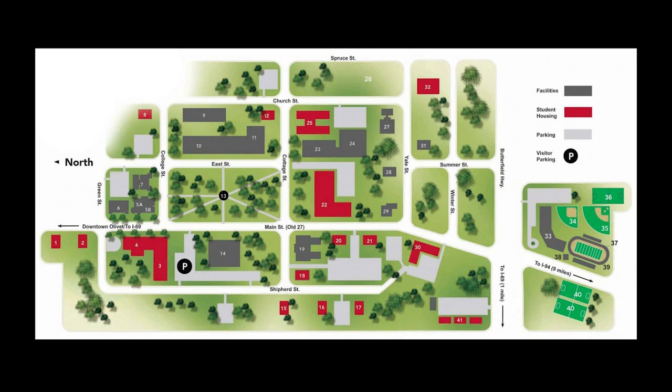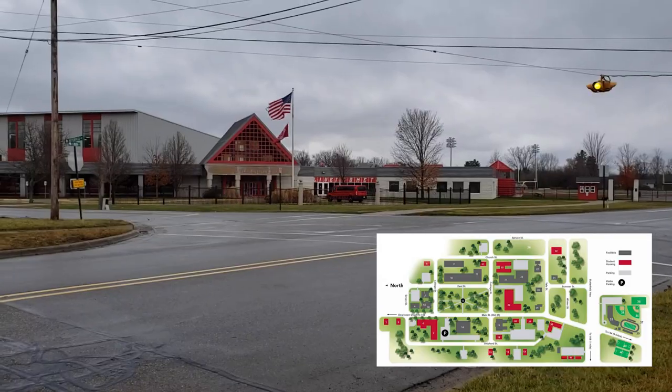So here I have a campus map that is available online — I can include the link below. I just wanted to show you guys what map I'll be referring to as I talk about the campus. There will also be a little map in the lower corner of the video.